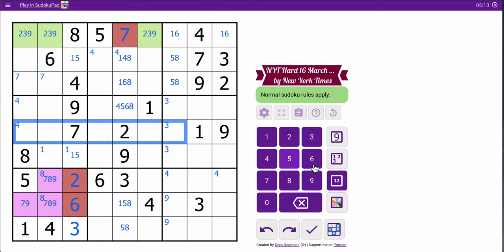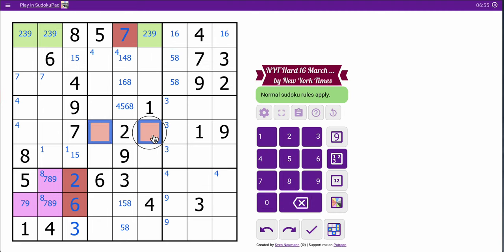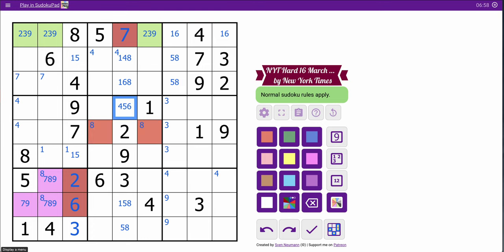Row five has one, two, seven, nine placed. I'm going to mark those two cells as hidden, because these cells have to contain an eight. These two cells can't be eight because of the given eight. This cell can't be eight because of the five-eight pair looking at it. So eight must be in one of those two cells, and therefore this other cell cannot be eight because it's in the same box.